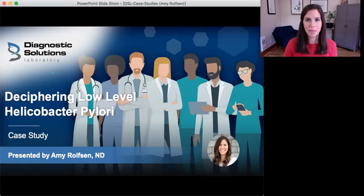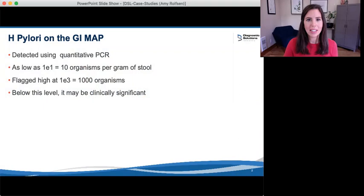One of the great strengths of the GI Map test is that it detects H. pylori with amazing sensitivity. We'll be picking up H. pylori with quantitative PCR as low as 10 organisms per gram of stool. This means we will be picking up H. pylori at very low levels that may not be clinically relevant. The art then comes with determining which cases of H. pylori are worth treating and which are worth leaving.